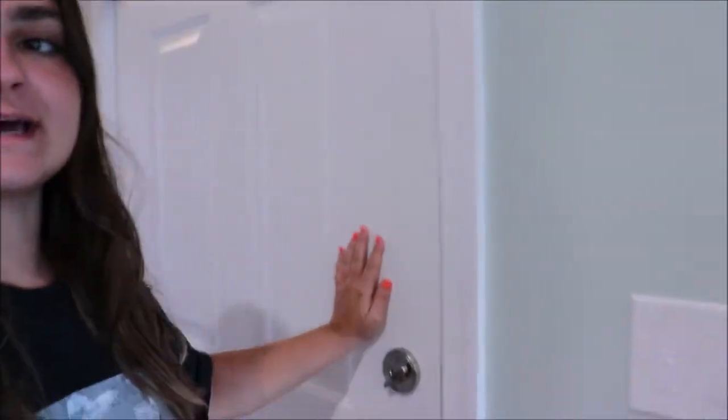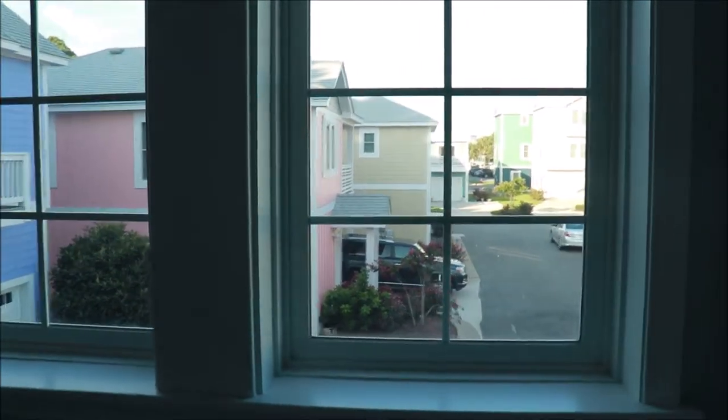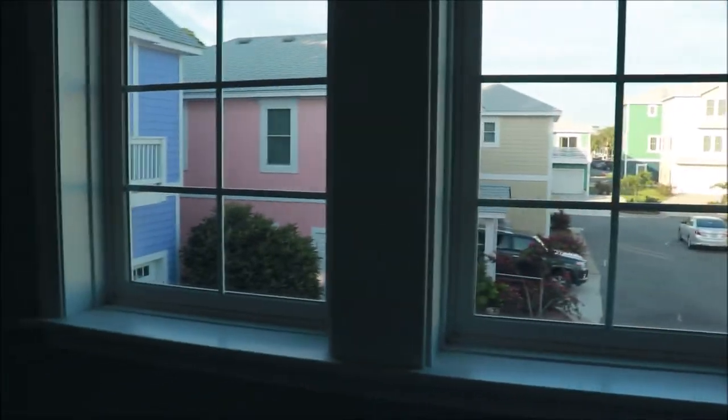So that is the downstairs — the kitchen, living room, dining room, and back patio. Then if we continue walking down this hallway, over on this side is the garage. If we go up this stairwell we go to the upstairs bedrooms. There are two big windows and you can kind of see all the other newly renovated houses out there — they're all bright colors, it's so cute. And then right here is the water heater.